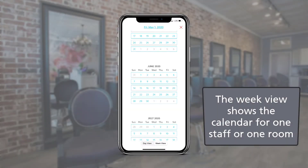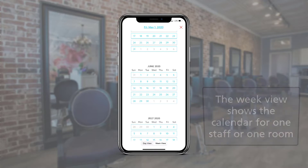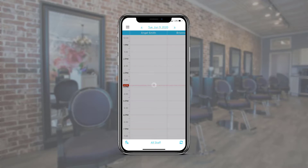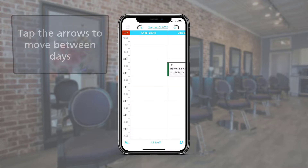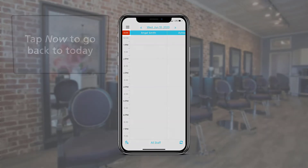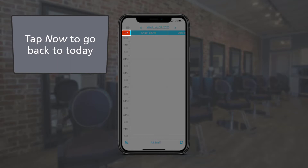The week view shows the calendar week for one staff member or one room. From the day view, tap on a date to go to the calendar. Tap on these arrows to easily move the calendar to the previous or next days. Quickly go back to today's calendar by tapping the red Now button near the top left.